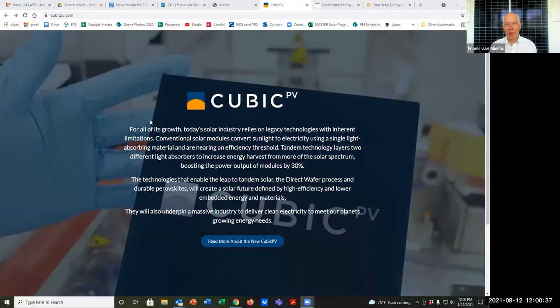How can our listeners reach you, Frank? Just go to the Cubic PV website — there is a place to reach us by email, and a phone number should be there as well.